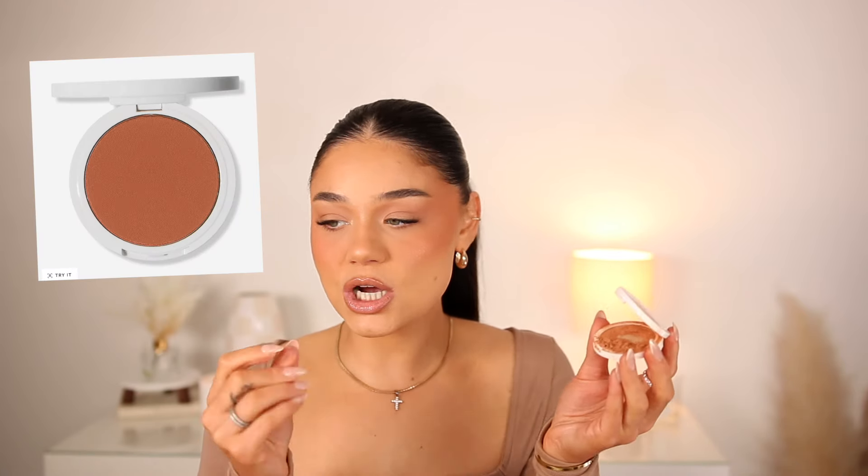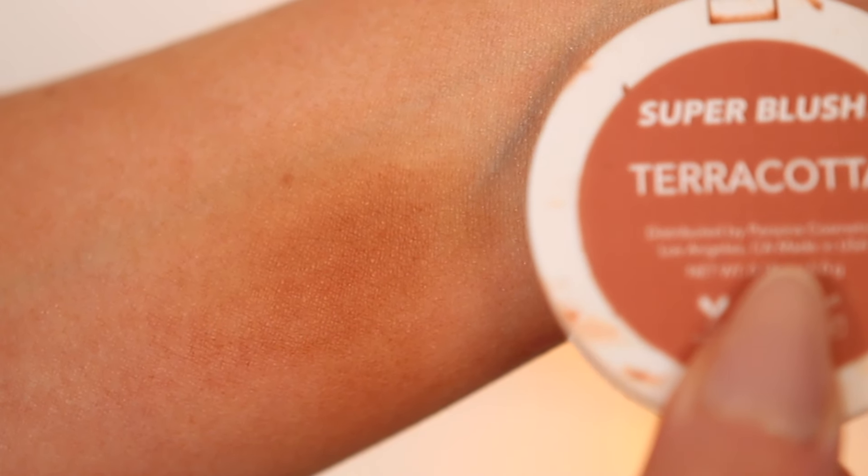My all-time favorite is the Persona shade Terracotta — totally not a peach but we're going to pretend it is. It's a terracotta color, but to me it reads like a bronzy, deep peach, and it's been one of my favorites lately. It's more of a burnt orange, more of that sun-kissed summer look. It's super pigmented, so a little bit goes a really long way. I mesh all my blushes in with my bronzer so they marry together and give such a pretty look on the cheeks.